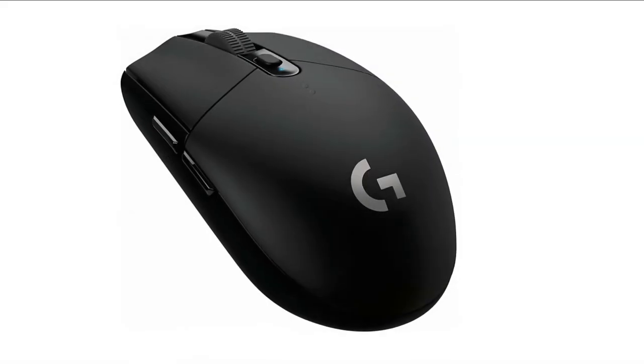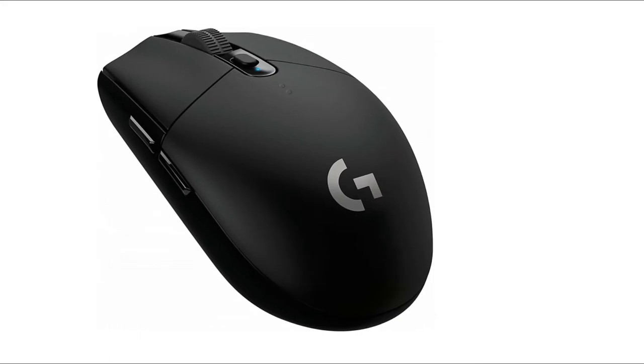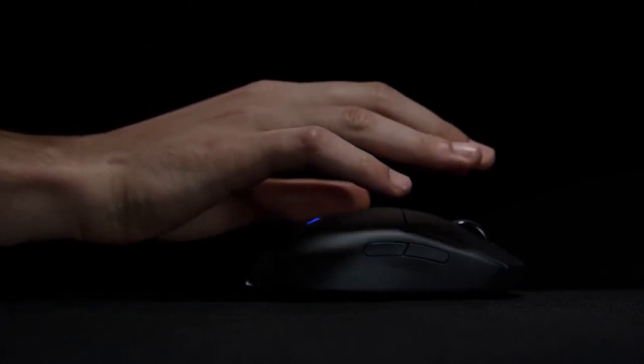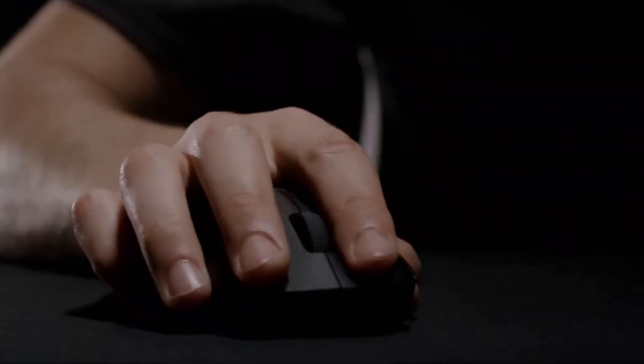If you are looking to cut the cord and switch to wireless gaming, then the G305 is a solid ambidextrous choice. This mouse could save you a fortune over the G Pro, and is a worthy budget contender. So that sums up our top wireless gaming mice of 2020. We hope you enjoyed. If you did, please leave a like on the video and if you're new here hit that subscribe button. Until next time, have a great day.